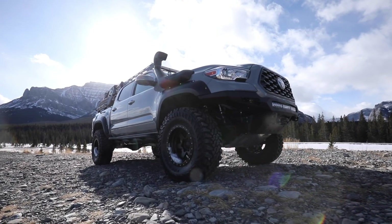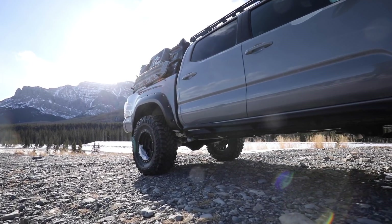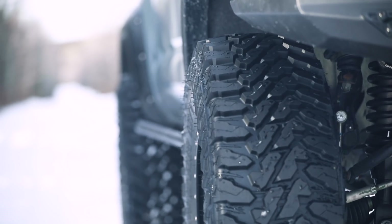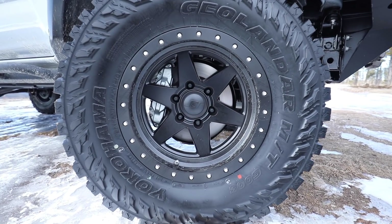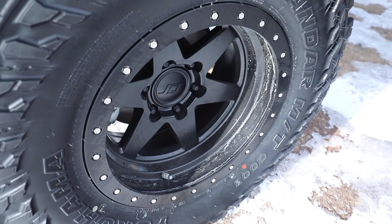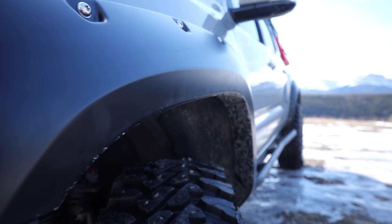We have those 5.29 gears to help us turn these beautiful 35-inch tires — we're running the Yokohama Geolandar G003, a mud terrain tire in 35x12.50 R17. To get these tires on this truck, we worked with SCS Wheels and their brand new BR6 wheel in 17 by 9 inches wide with a negative 38 offset, giving us three and a half inches of backspace for a really beautiful wide stance. With that wider stance, the tires were sticking outside the wheel well, so we worked with Bushwhacker in their pocket-style flares, giving us an extra inch of wheel well coverage to keep those tires within the well.